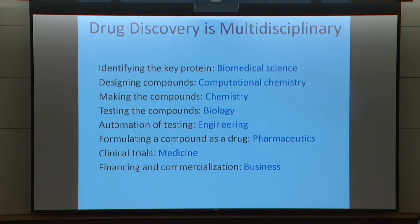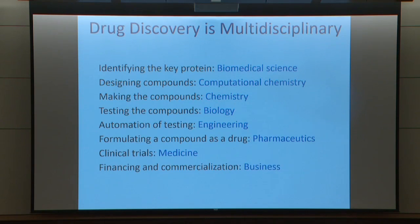Drug discovery is very multidisciplinary. One needs biomedical science to elucidate molecular pathways. One needs chemists — whether computational, synthetic, or natural products — to come up with new bioactive compounds. We need biologists to test compounds and understand their strengths and weaknesses in the physiological context. There's a tremendous role for engineering, both in technologies for discovering new drugs — whether a new assay technology or a new delivery mechanism for controlled release of insulin — and pharmaceutics, the formulation of drugs. Many compounds may be active but don't go to the right place, so there's a science of polymer, nano, and material science to develop smart technologies for delivering drugs to the right place at the right time.